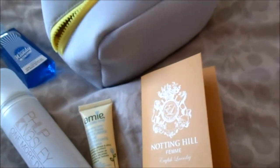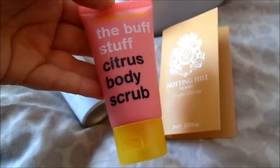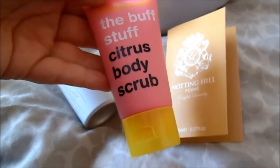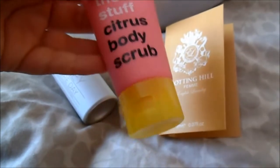Then, something big. This is The Bluff Stuff, a citrus body scrub by Anatomicals. Very good — I love scrubbing my body. I love citrus smell, so I will give it a try as well.